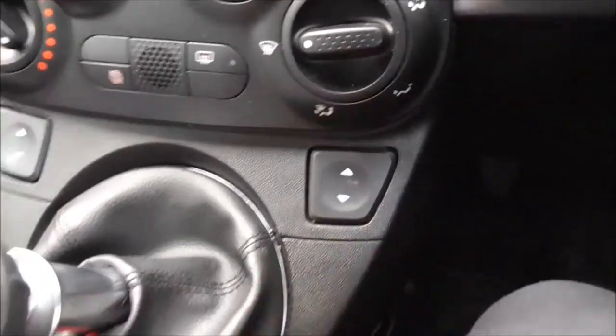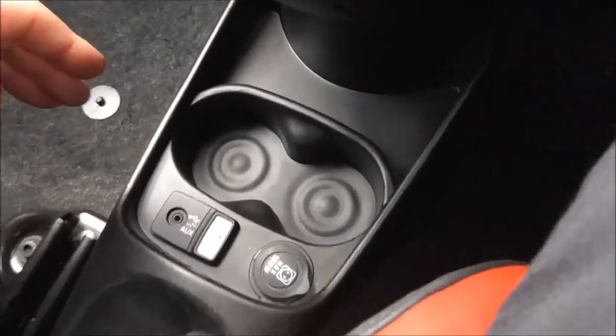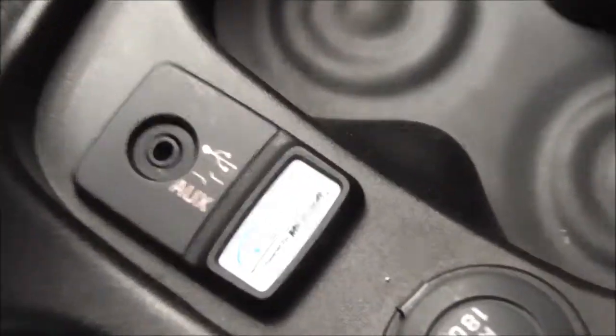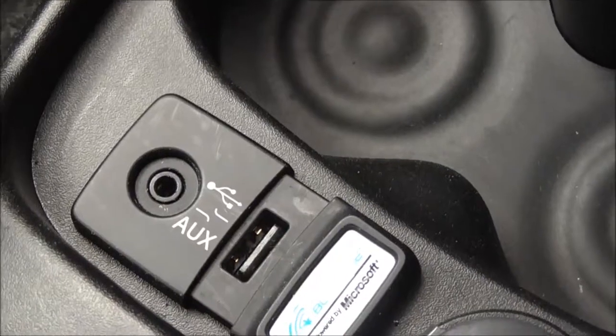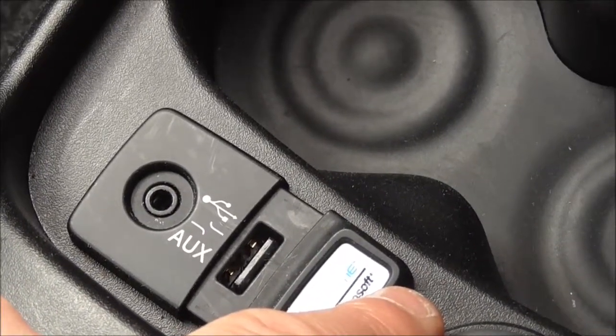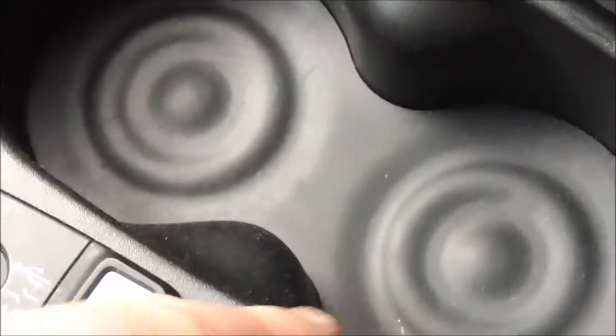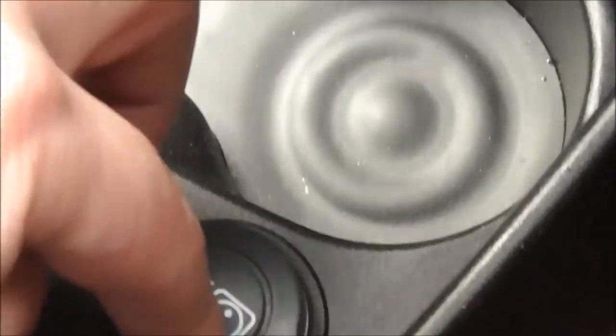You have electric windows for driver and passenger, and a five-speed manual gearbox. Coming down here you do have the double cup holder, and here you have your AUX and USB inputs for plugging in your smartphones or external MP3 players. Also here you have your 12-volt accessory socket, where you can plug in and charge or use a satellite navigation system.